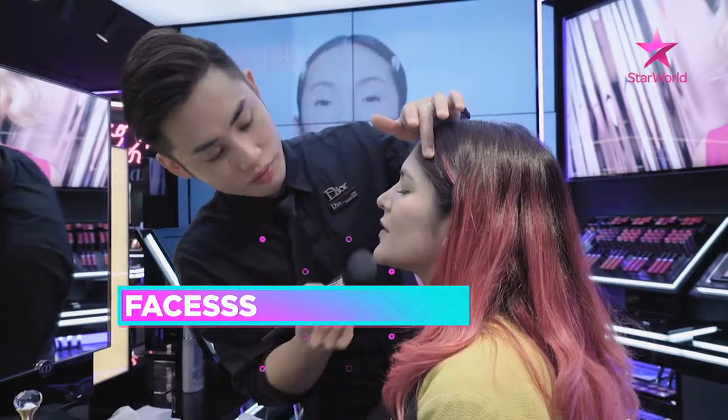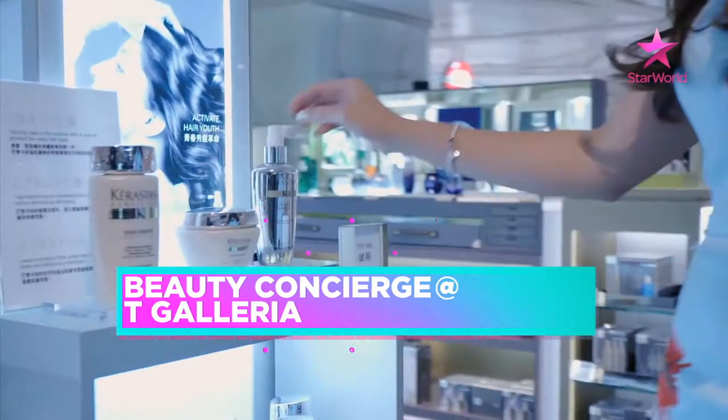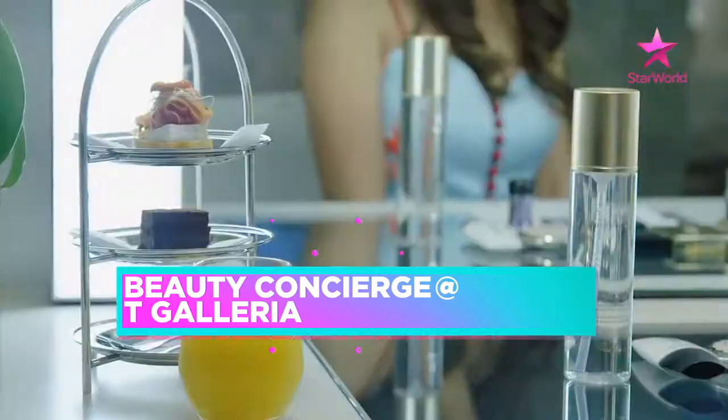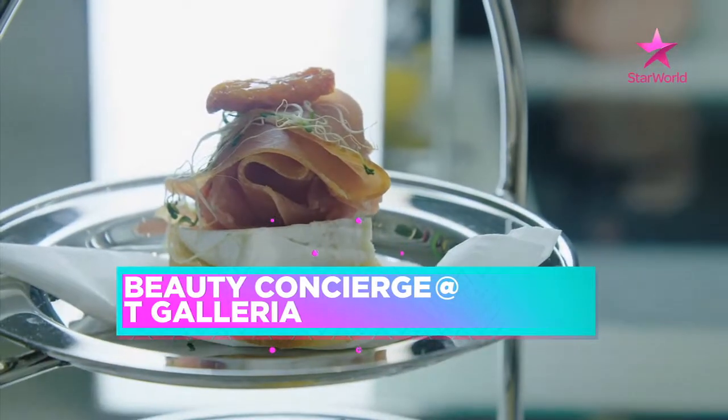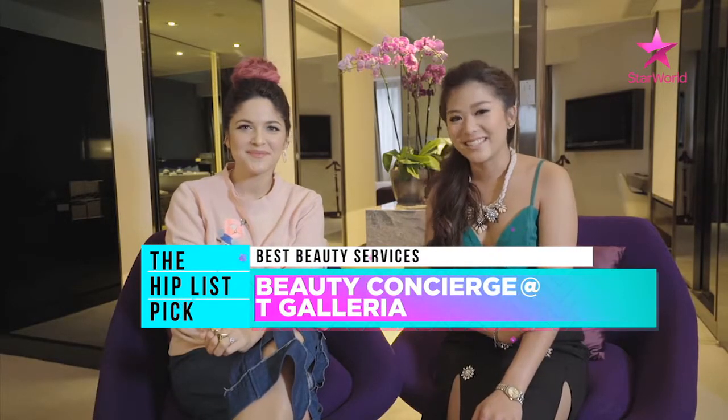We've had so much fun here in Hong Kong trying three different beauty services. I went to Faces, which I really loved — they have tons of different brands, but my experience was more casual and not very private. If you want something fast and convenient, that's really good. I went to DFS Tea Galleria and really liked it — it was super private, they had a lot of travel exclusives, a skin analysis, and complimentary juices, food, and nibbles. Sasa is really cool for shopping — Korean brands, Japanese brands, so much stuff that's affordable, though you do have to pay for the services. Based on the variety on offer, the services, and the privacy, the Hip List pick for best beauty services in Hong Kong is Beauty Concierge at Tea Galleria.